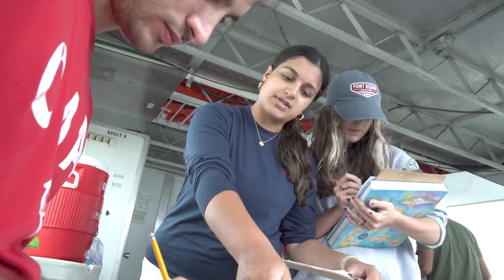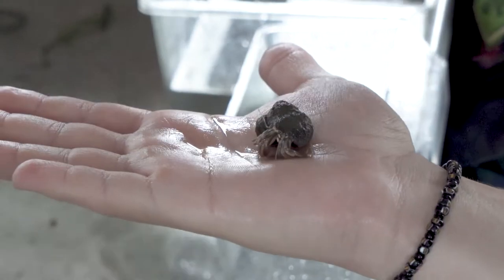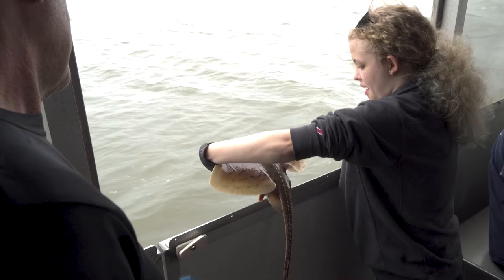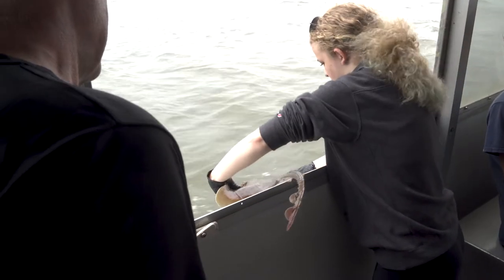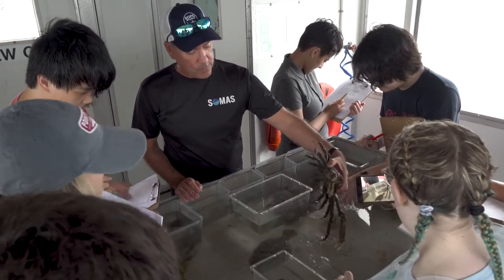And now the students are finishing up their worksheets — so it's kind of a biological and physical oceanography trip today. They're seeing the critters, the organisms that are in Shinnecock Bay that we catch in the trawl.